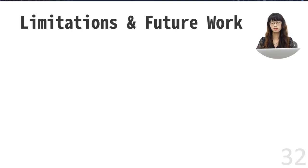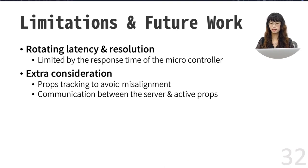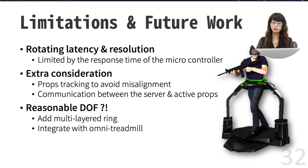There are several limitations of our work. First is the rotating latency and resolution, mainly caused by the microcontroller we use. Second, our platform requires designers to take extra considerations in aspects such as prop tracking, which is very important to avoid the misalignment issue noted in Study 1. Also, if the designer wants to use an active prop, they will have to handle communication between the props and the server on their own — though using existing VR controllers can largely avoid these situations. Finally, what we are proposing is the minimal but not the optimal setup; the degree of freedom is currently limited to ring rotation, but we can extend it to have more reasonable degrees of freedom. In our future work, we plan to add linear actuators for radial movement and stack more than one ring frame to create a multi-layered Haptic Go-Round system, and integrate with an omni-treadmill to allow locomotion.